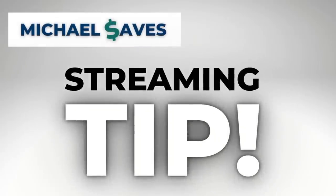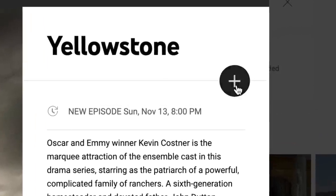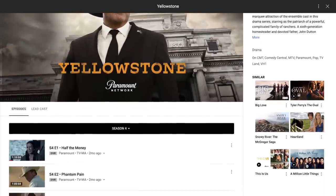Here's a streaming tip: if you are not in front of the TV on Sunday nights or watching something else, just set your DVR to record Yellowstone with any of these live TV options, and that way you can watch current season episodes on your terms.